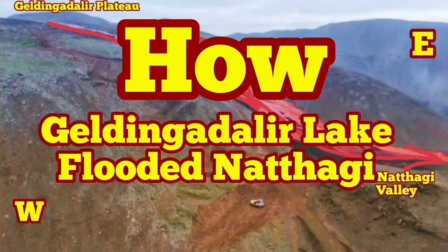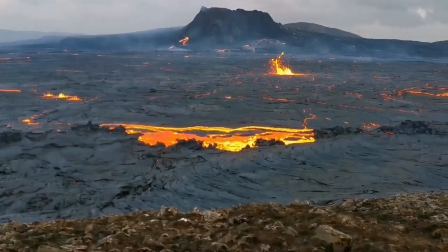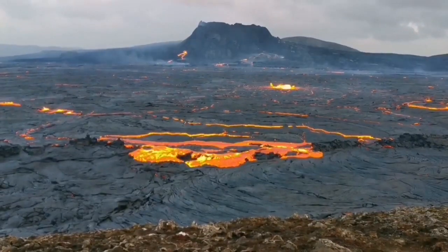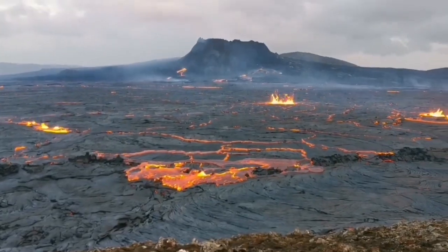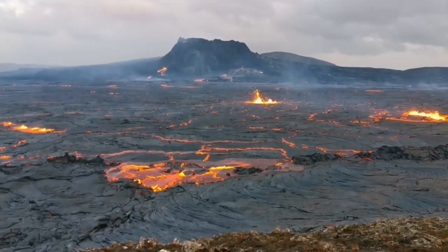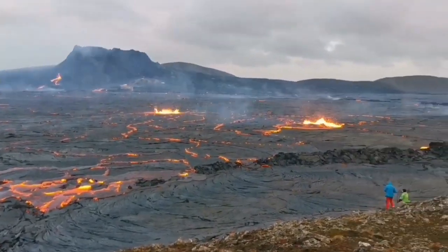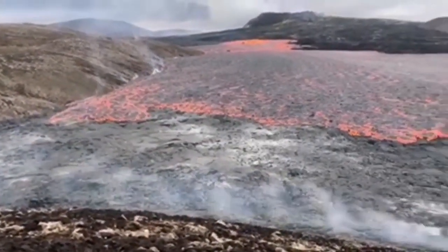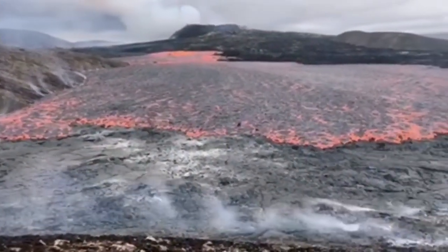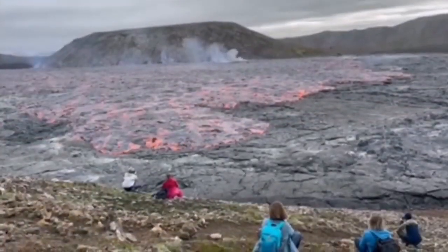How Geldinga Daler Lake flooded the Natai Rift Valley. It all started when we had a new episode of eruption in the Fagradalsfjall area. The volcano itself was dormant for more than a week. Then we had this fissure eruption creating a lake of lava all across the Geldinga Daler Valley, and this was the situation up to yesterday, when wave after wave of lava was flowing toward the south.